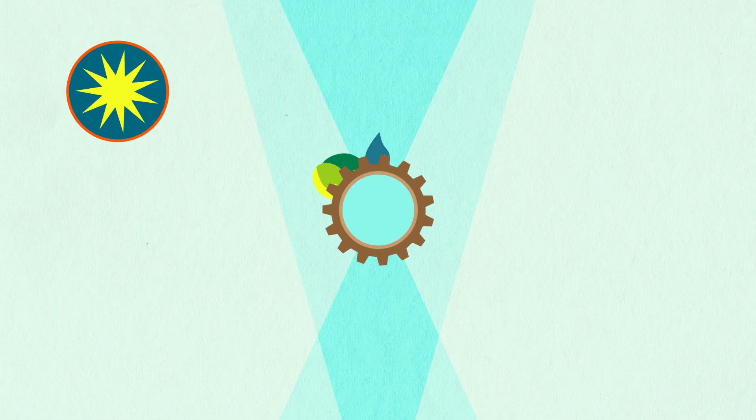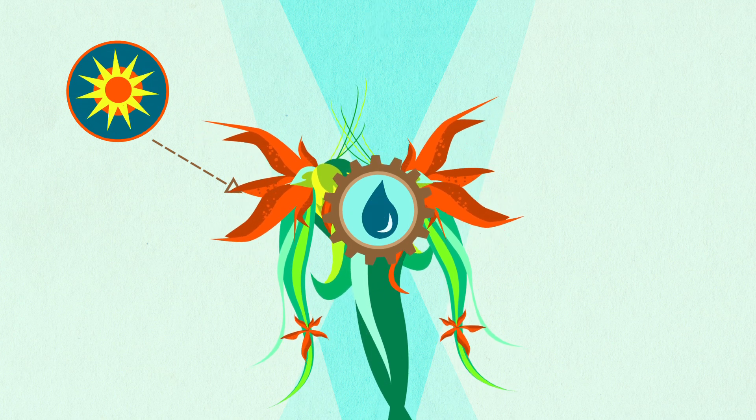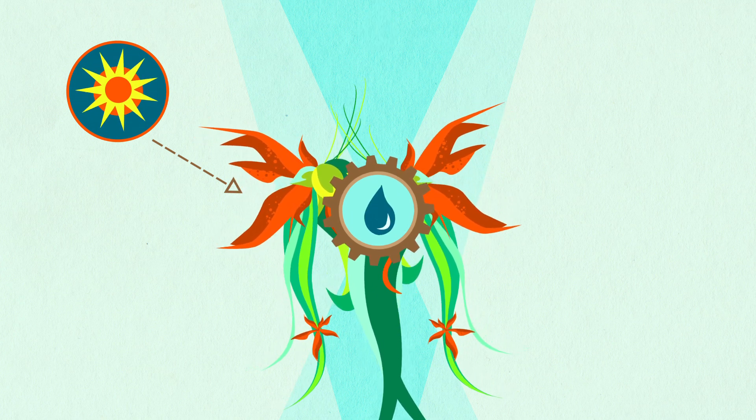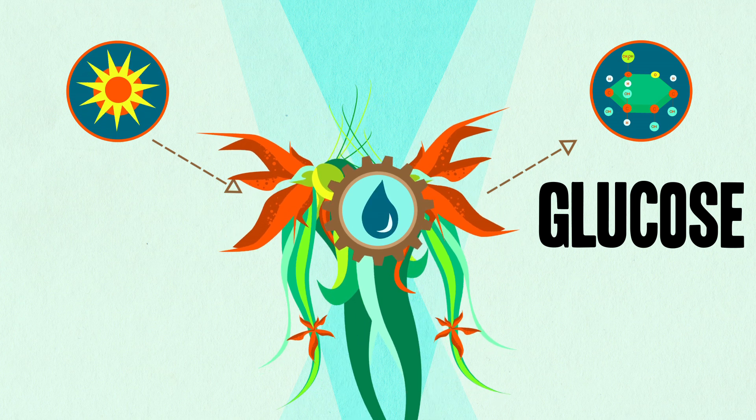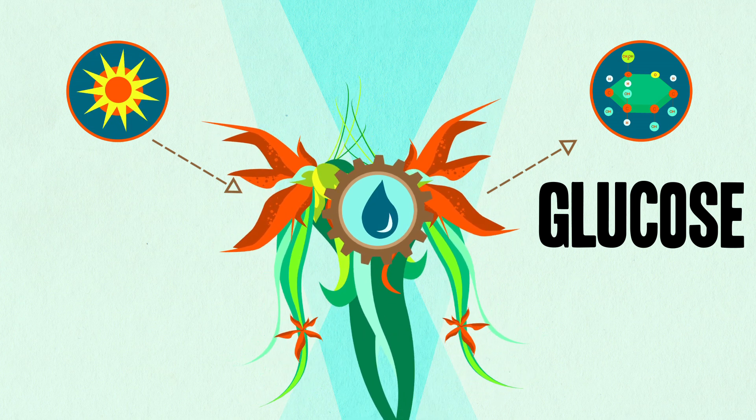We'll be talking all about photosynthesis on the Biology Crash Course channel, and when we post that episode online, you'll see a link in the description if you want to learn more. But for now, let's just say that the importance of plants turning carbon dioxide and water in sunlight into sugar cannot be overstated. Plants use energy from the sun to split molecules of water, and the hydrogen from that water is combined with carbon dioxide to create glucose. In effect, this whole process captures the energy of the sun and stores it as chemical energy in sugar.